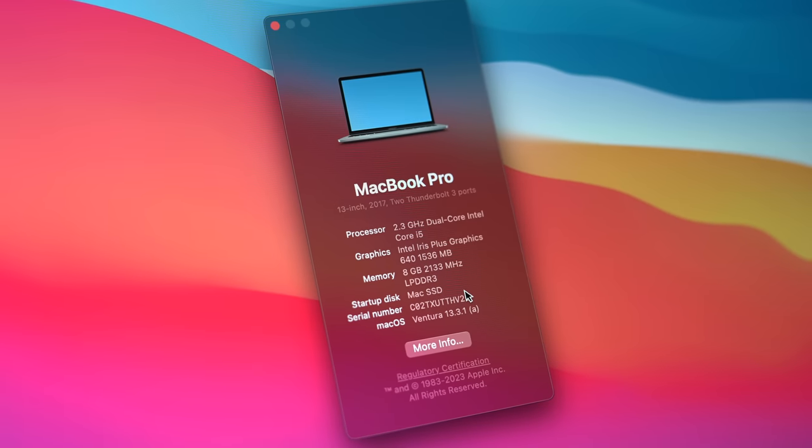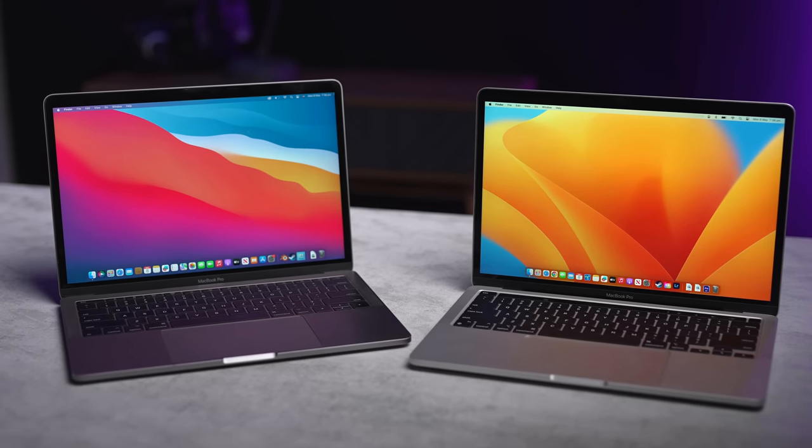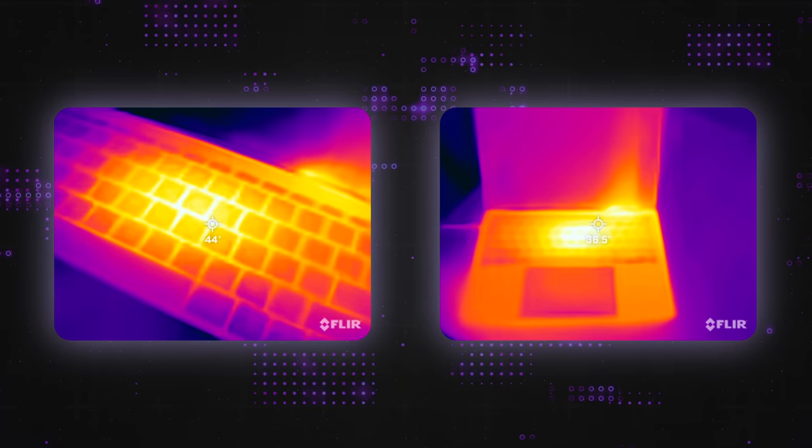But what about if we go back a little bit further? Here's my 2017 13-inch Intel MacBook Pro, which I bought new about six years ago when I was still a broke university student. That got me thinking: if the average person upgrades only roughly every six years, why not compare this 2017 version to the best and most current version Apple has available — the M2 MacBook — and find out what performance and feature differences are most noticeable? You might be surprised, because I certainly was.